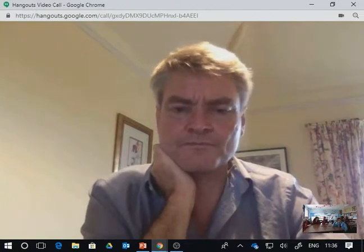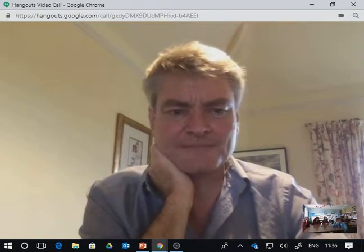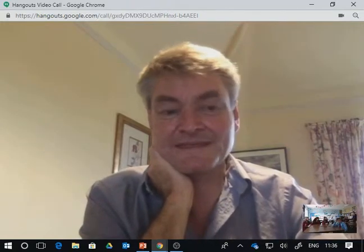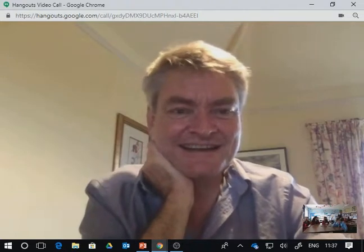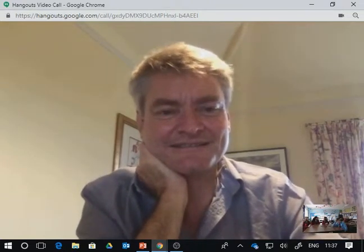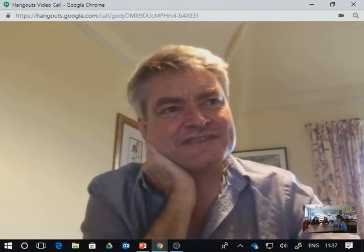Next question is from Harry. What's the strangest thing you've seen while travelling? That's a good question and quite difficult to answer. There are lots of strange things, I suppose.